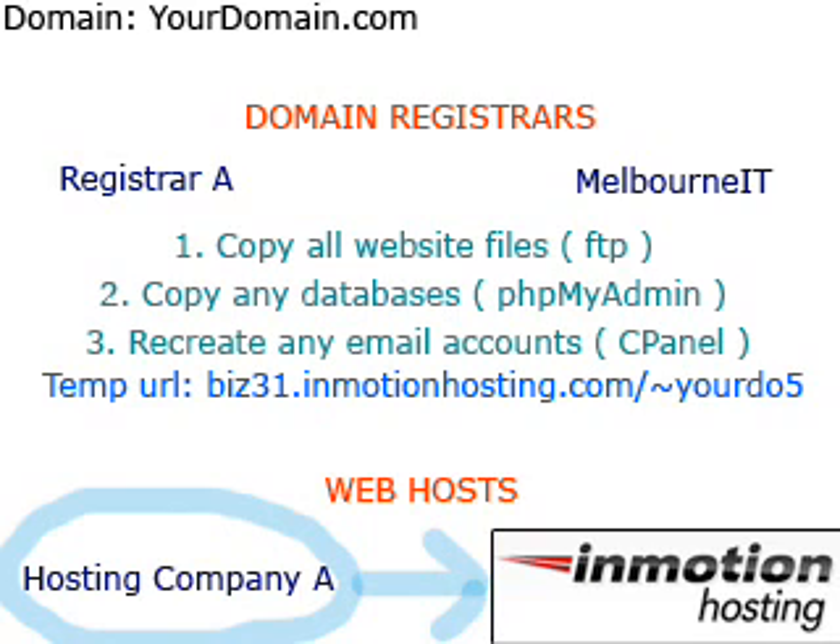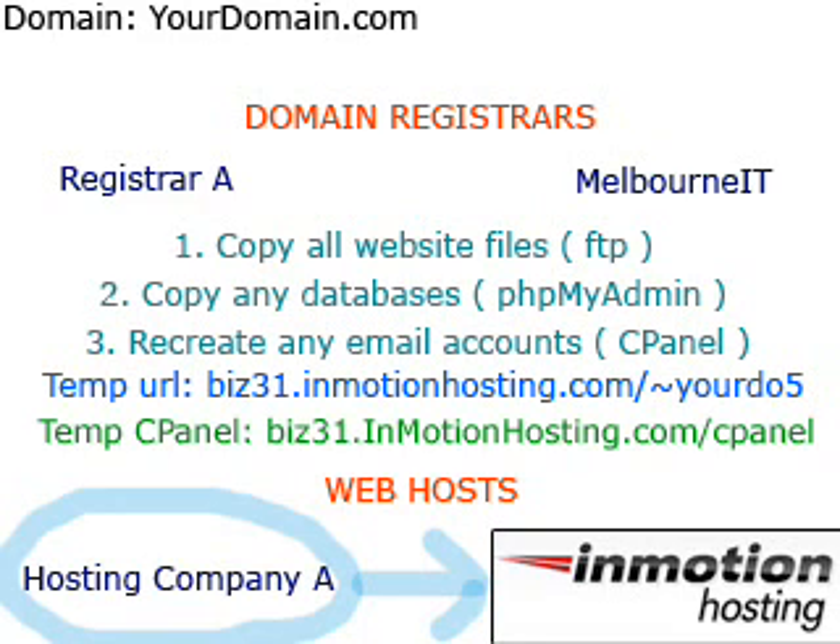3. You will need to recreate any email addresses that you may have. For example, if you have johnsmith@yourdomain.com, you will need to create this email address through InMotion via your temporary cPanel. The link to your temporary cPanel will be given to you in your welcome email upon signing up with InMotion Hosting.